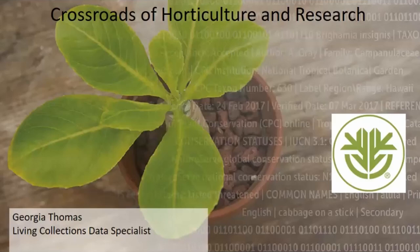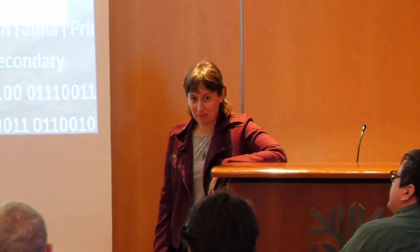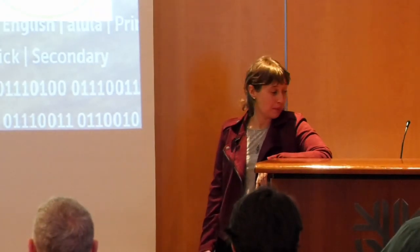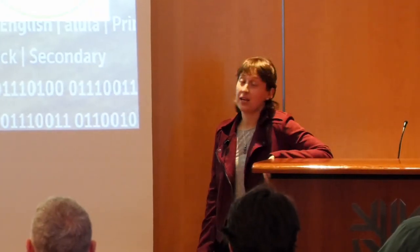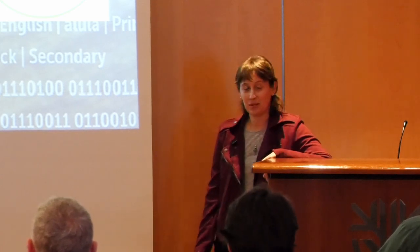Thanks for having me today. I know it's a little unusual to have a horticulture department member present for the research department, but I am really excited to be giving this presentation and hoping to build some connections between the two departments.